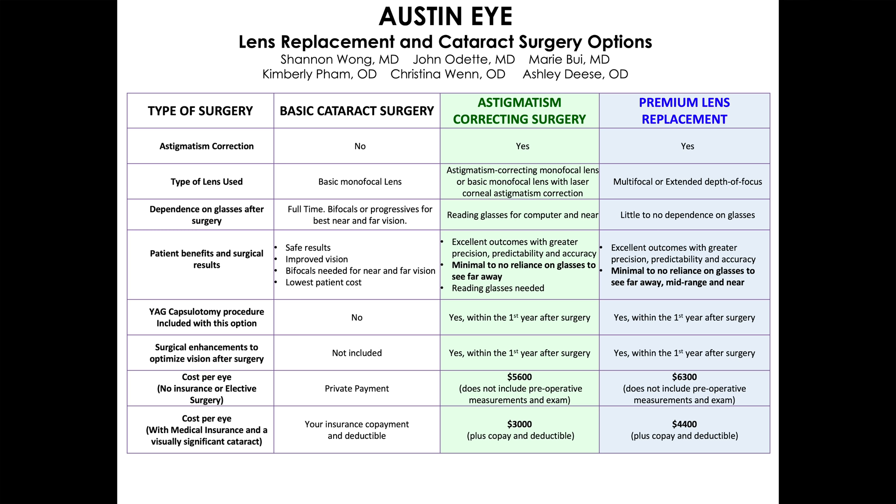Let's talk about two more scenarios: astigmatism correcting cataract surgery and basic cataract surgery. Patients who choose astigmatism correcting cataract surgery have visually significant cataracts, and they want to see to drive and watch TV without glasses. They don't mind wearing glasses to read or see the computer or the dashboard. These patients don't want a night halo around lights when driving at night and they prefer the lower cost of astigmatism correcting cataract surgery compared to premium cataract surgery.